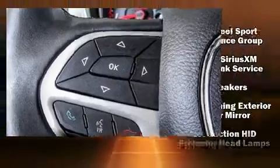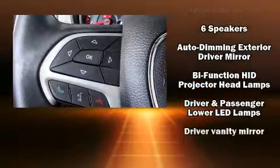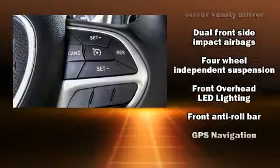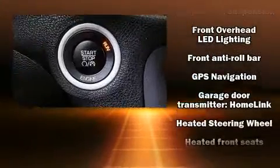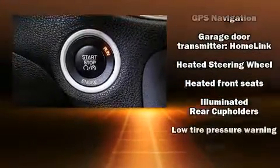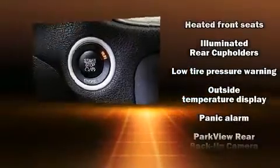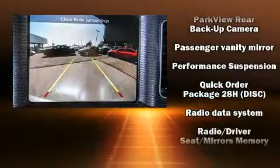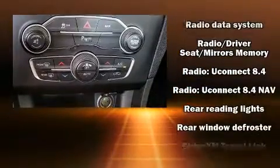Dodge ensures the safety and security of its passengers with equipment such as dual front impact airbags, head curtain airbags, traction control, brake assist, anti-whiplash front head restraints, ignition disabling, and four-wheel disc brakes with ABS. For added security, Dynamic Stability Control supplements the drivetrain.